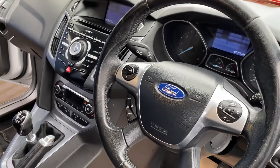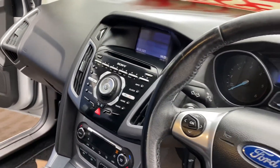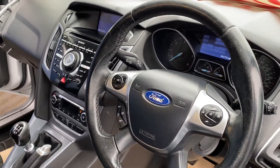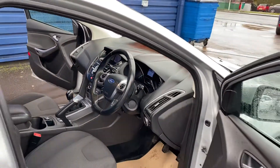Being the Titanium, it's got good spec on it. It's got the Sony DAB radio which comes with your sat-nav, your Bluetooth, your cruise control, parking sensors, six-speed gearbox as well, electric windows and mirrors.